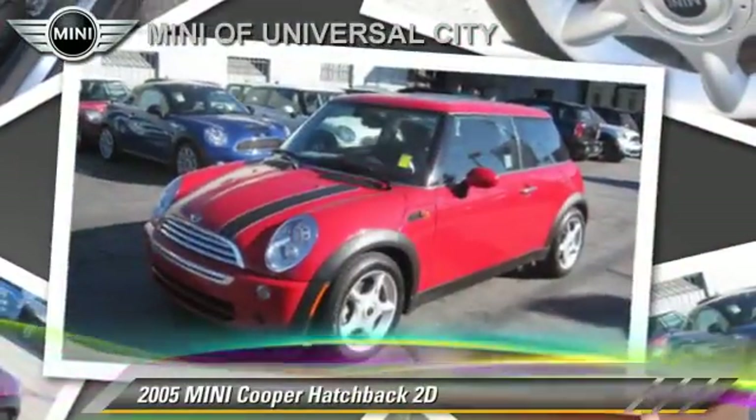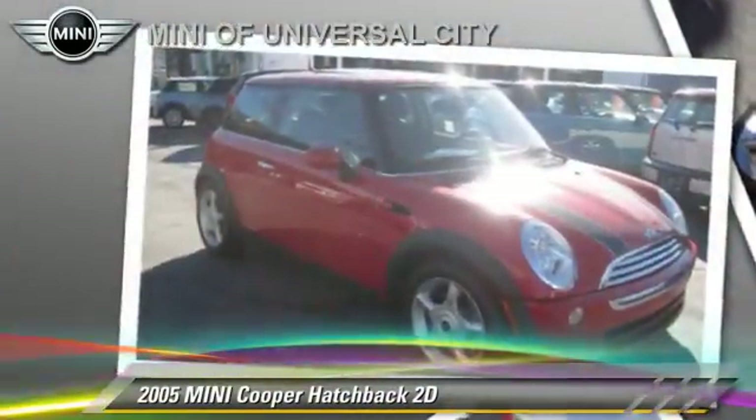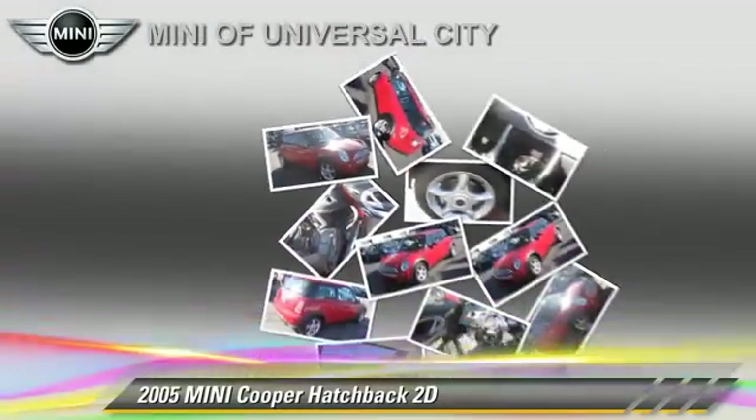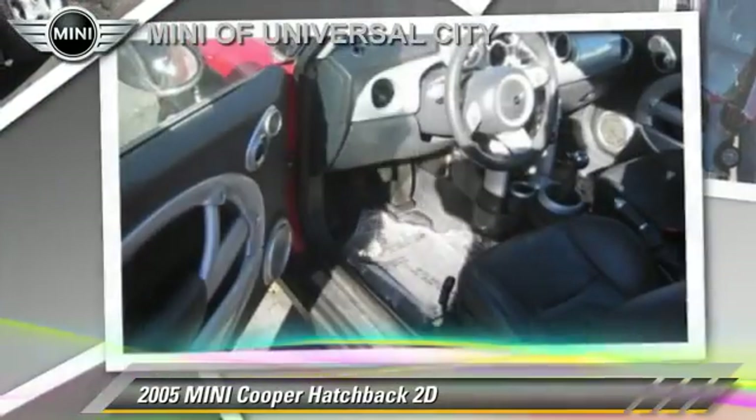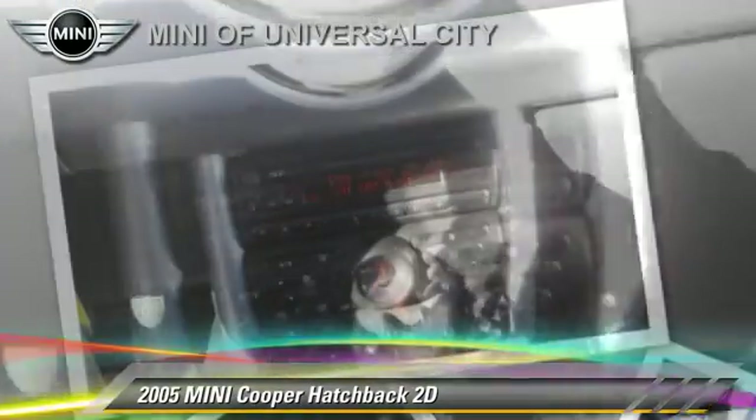The 2005 Mini Cooper, powered by a 1.6-liter four-cylinder engine, with a five-speed manual transmission. This front-wheel drive hatchback gets up to 35 miles per gallon.